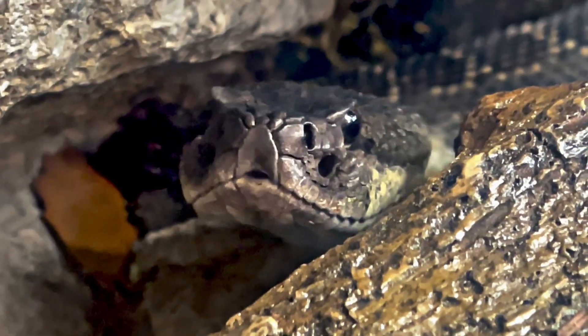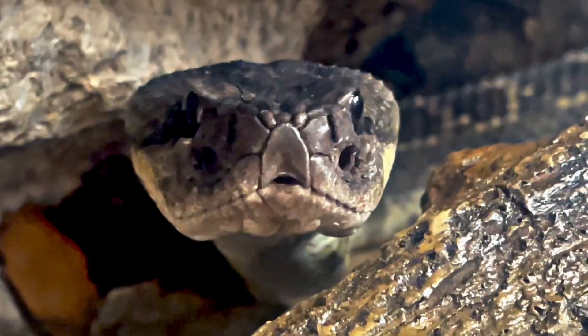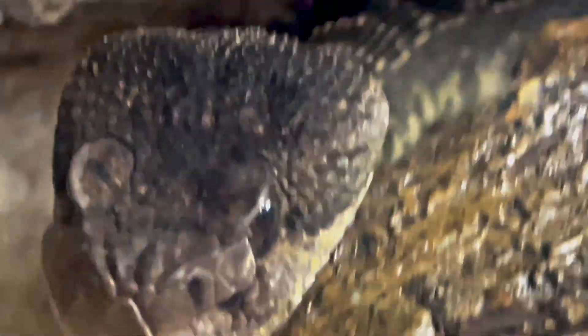Hey animal enthusiasts and fellow herpetologists, it's Joelle here, and today we're going to be talking about one of Southern California's most venomous snakes. Let's get into it.